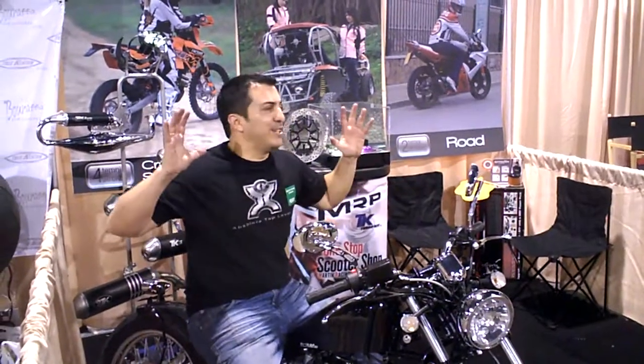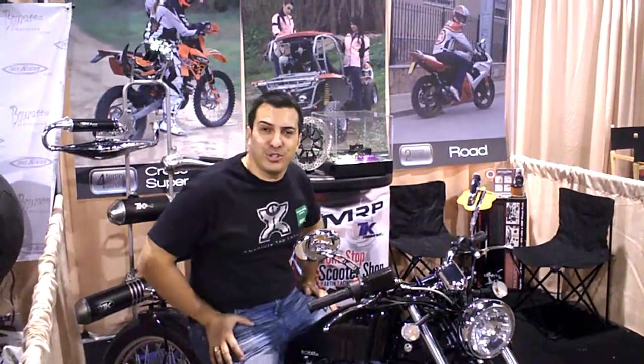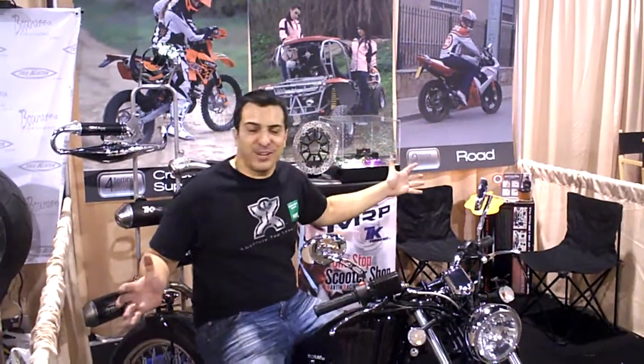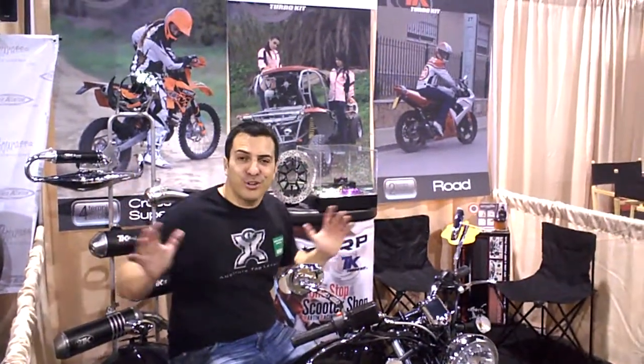Hey guys, welcome back. Today we're going to give you a preview of the SEMA 2010 show. We're here recording live from Las Vegas, right next to the Hilton Convention Center, and it's the largest car show and power sports product show in the world.